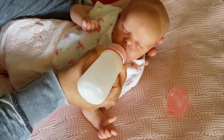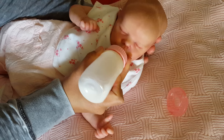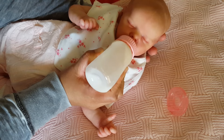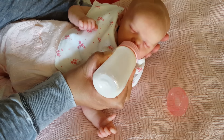Let's see if she wants to take this bottle. Sometimes she gets a little finicky — there we go! Oh, good girl. She's a good eater; she eats like a little bird though, she doesn't need much.